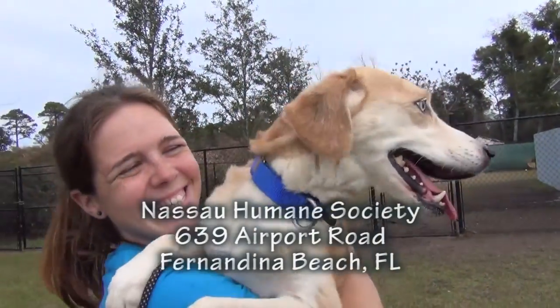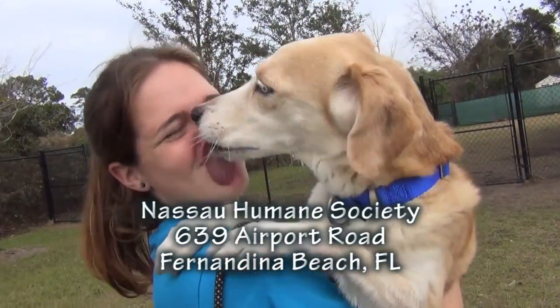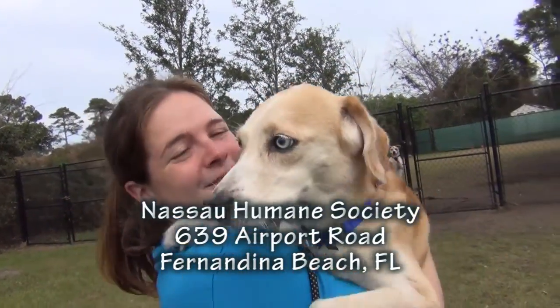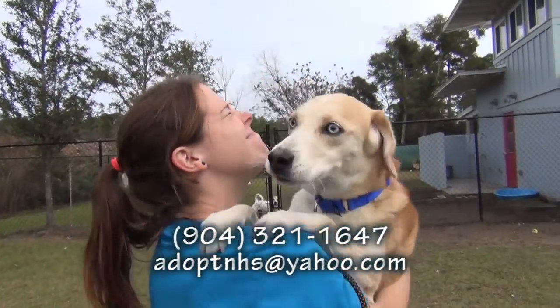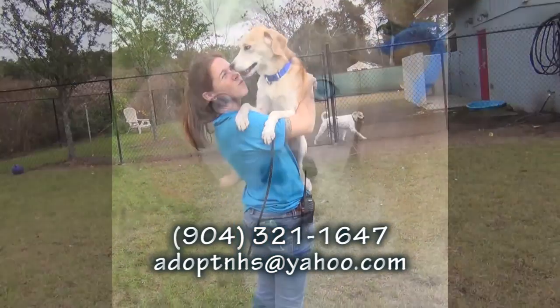Please come see Sis. She has kisses for you. She is at the Nassau Humane Society, 639 Airport Road in Fernandina Beach, across the street from the city airport. What a beautiful, loving dog. Please come see Sis. Thank you so much.